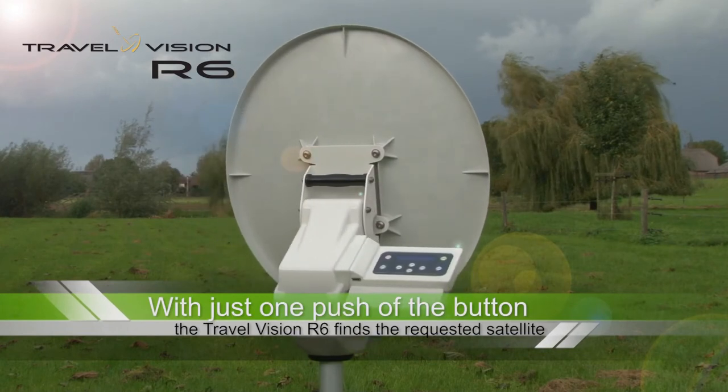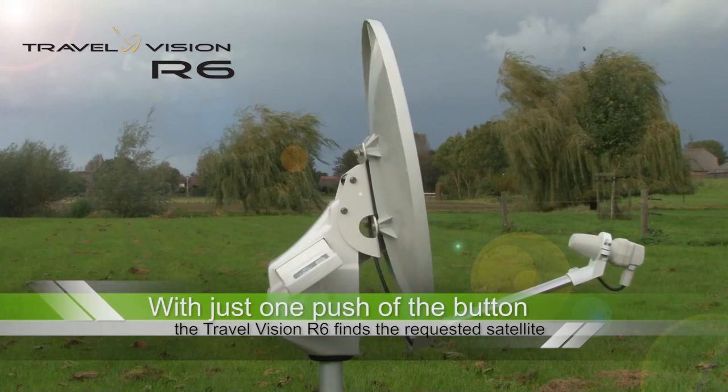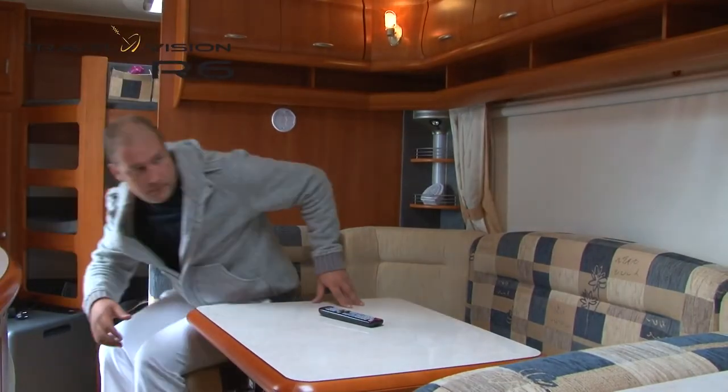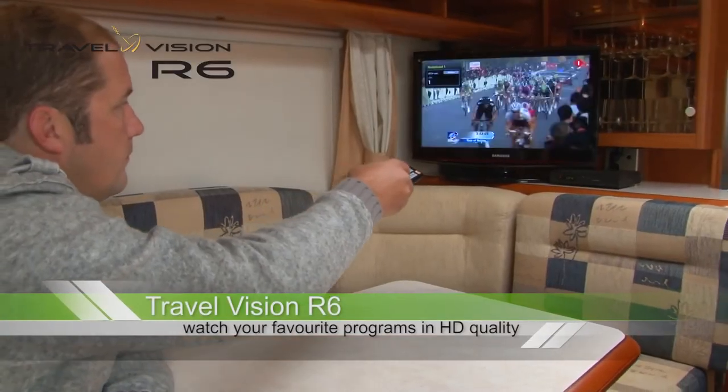The system has 14 pre-programmed satellites. You only need to press start, and the TravelVision R6 searches for the satellite required from your favorites list. As soon as it has found the satellite, you can start watching TV.